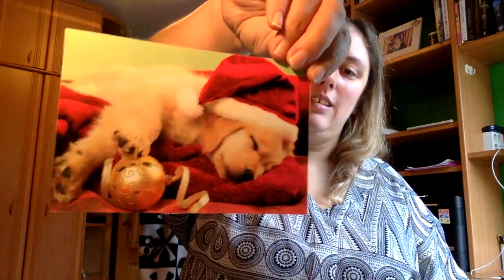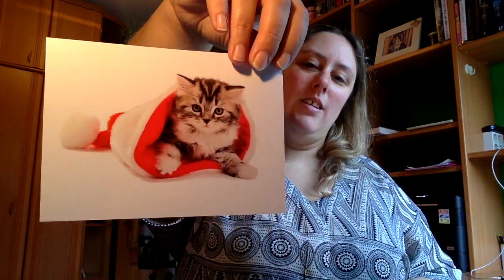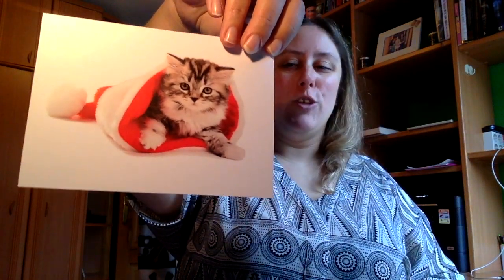También tenemos varias postales, varias láminas. Una de ellas es esta de este perrito. Luego esta, que quizás de las postales es la que más me ha gustado, porque es un gatito dentro de un gorro de Navidad. Los colores son muy parecidos al mío.